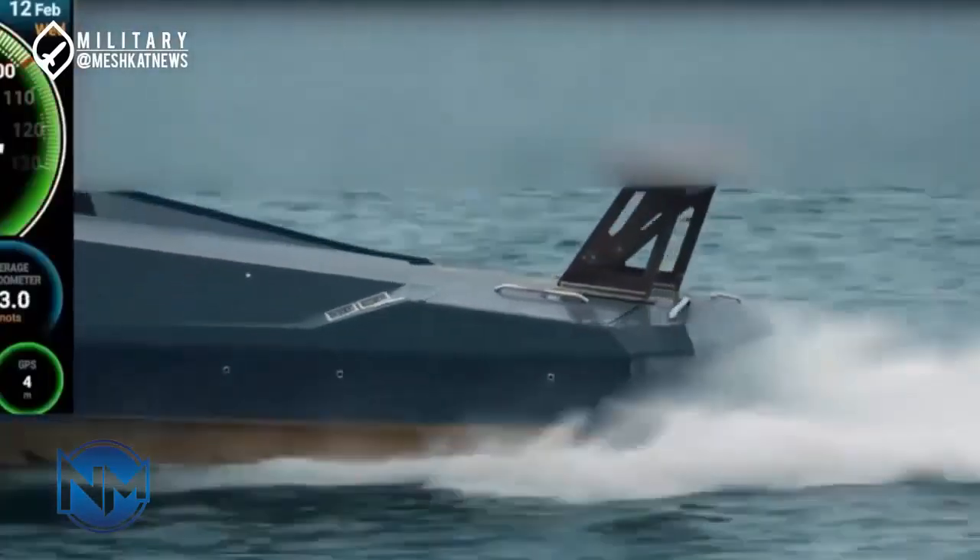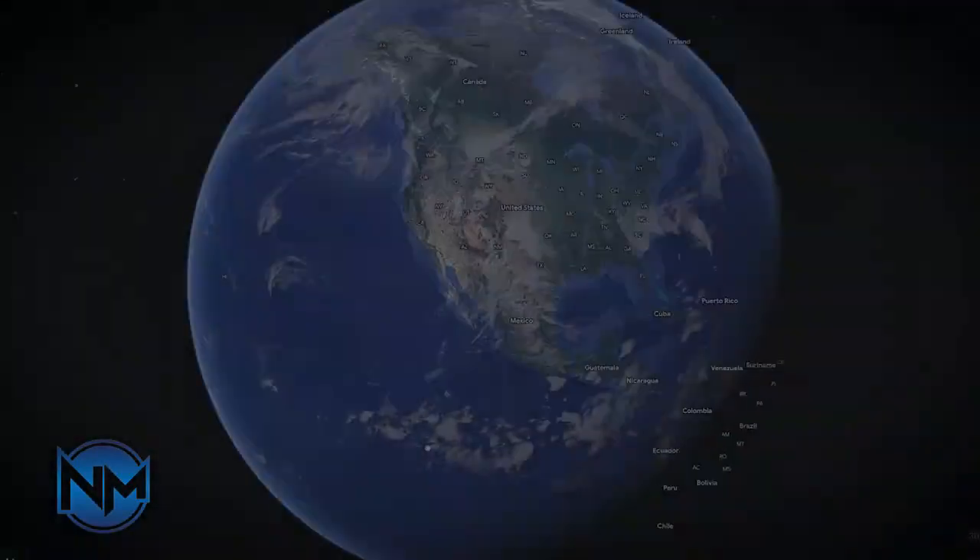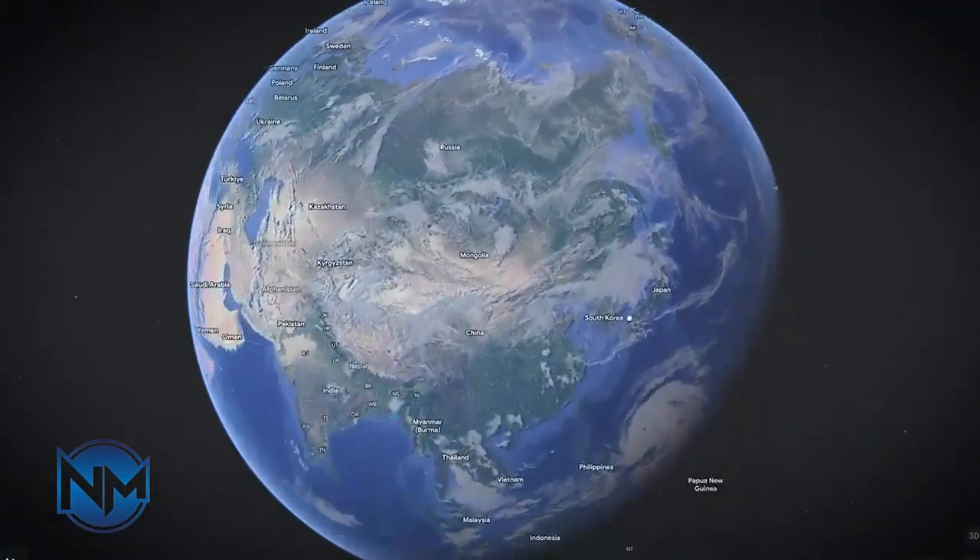From its origins in the heart of Iran to the vast oceans it conquers, this catamaran is a true testament to what dedication, innovation, and advanced engineering can achieve. It's not just a boat.